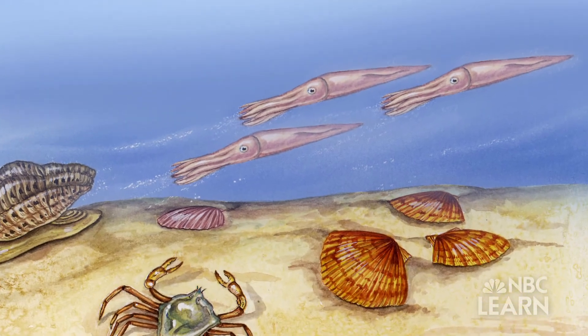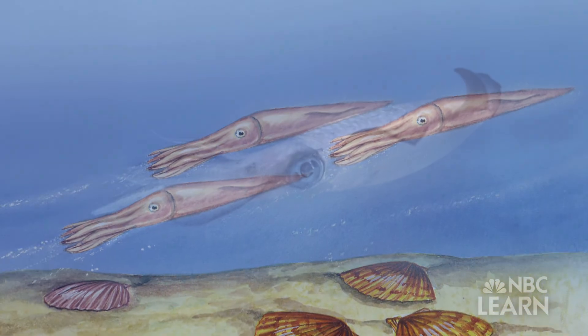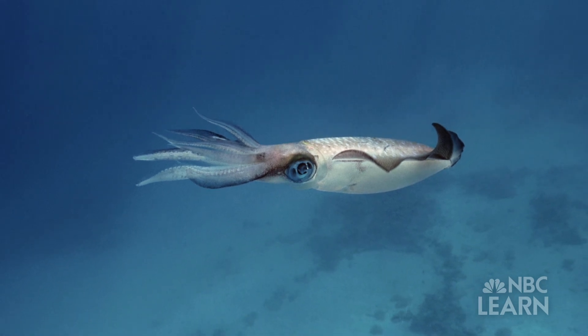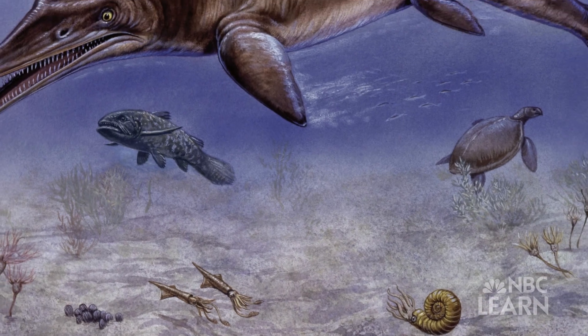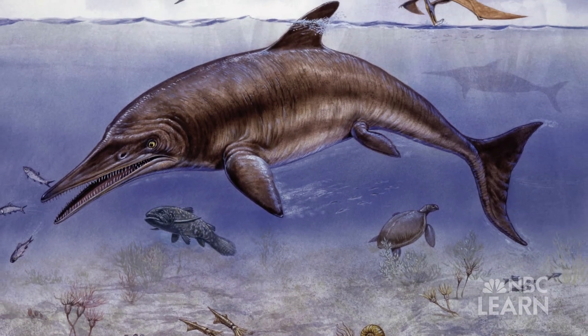The belemnite was an ancient creature that no longer exists, but nowadays a creature that pretty much looks just like it — the modern day squid — does exist. One reason why paleontology is important is because it shows us how living organisms respond to environmental pressures. The oceans were hotter back then, and the creature's adaptations to live in that hotter ocean are not as common today.